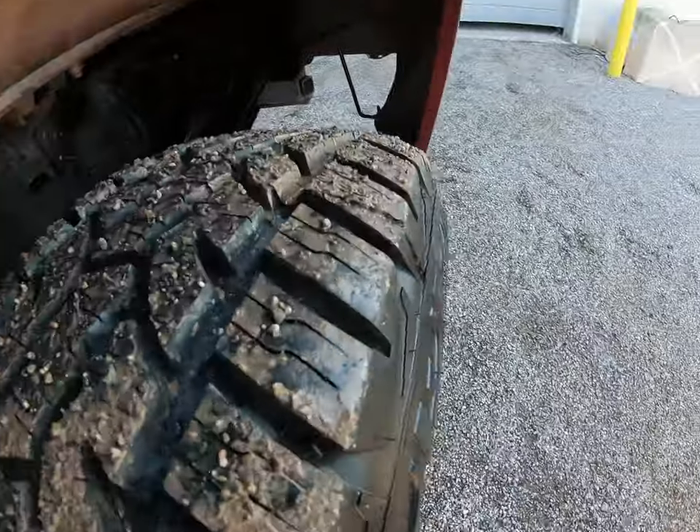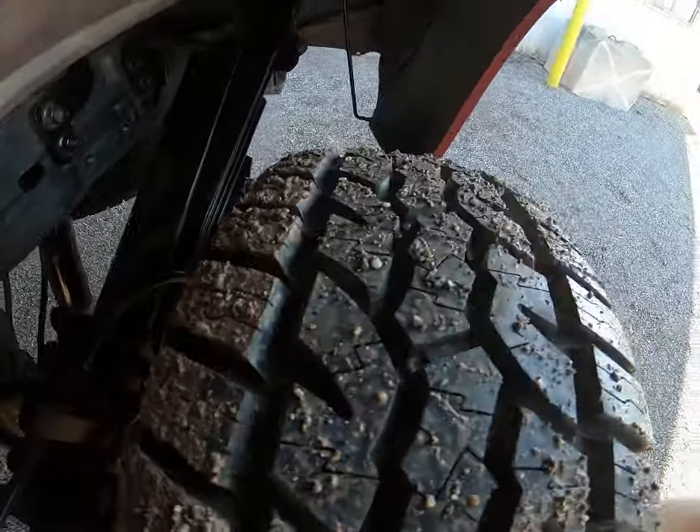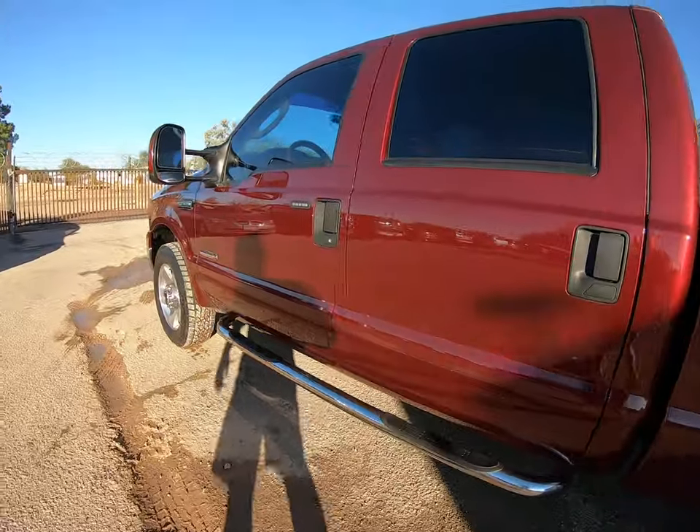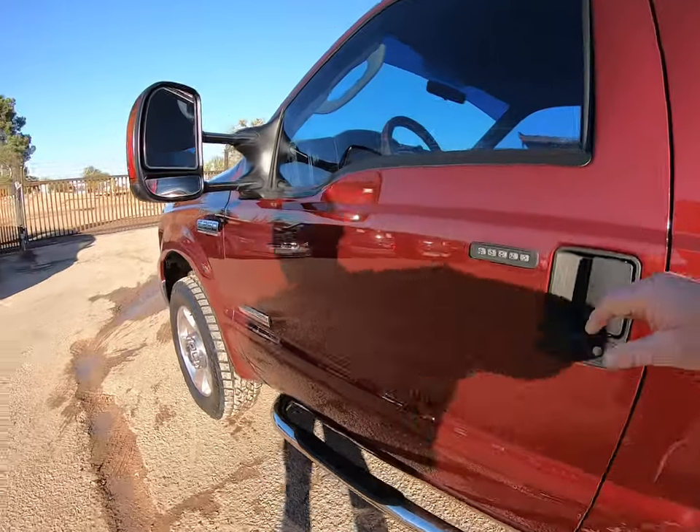It's been raining so much here — all this mud and everything. My brother's got to take pictures of this thing next — that ought to be good entertainment. I'll have to wash it again before he takes pictures.